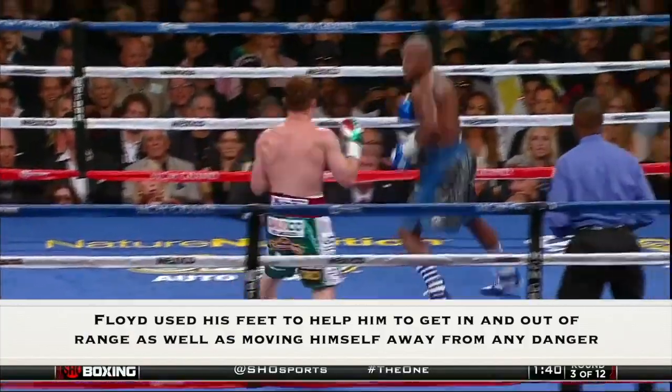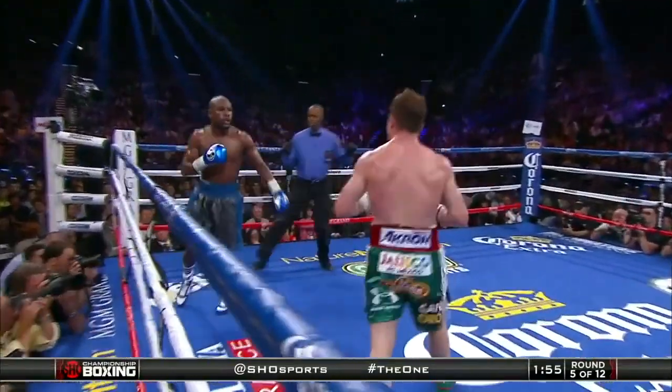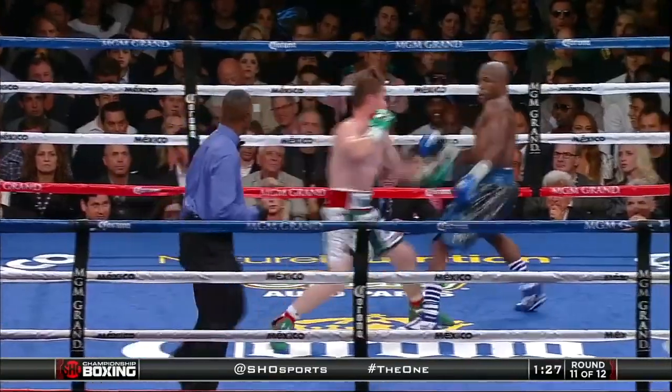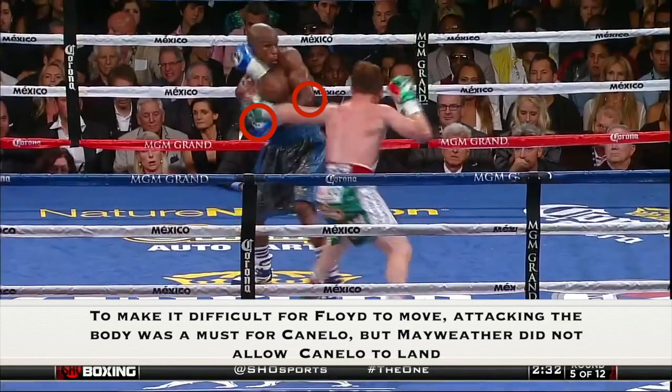Floyd used his feet to help him get in and out of range, as well as moving himself away from any danger. For example, when he was on the ropes, he would circle away and use his quick feet in order to move away from the danger zone, making it very difficult for his opponent to land clean shots.